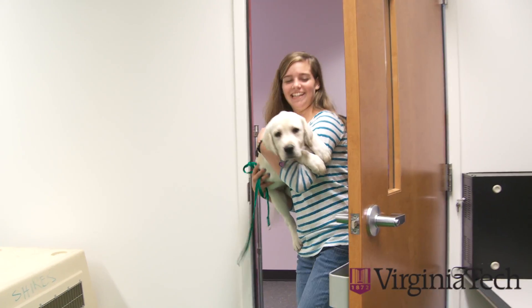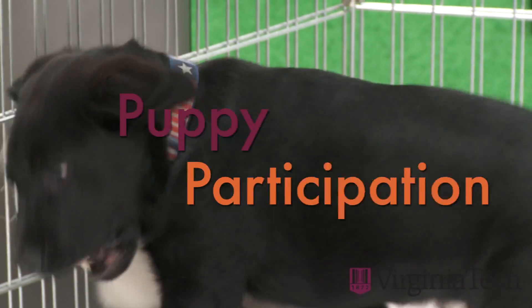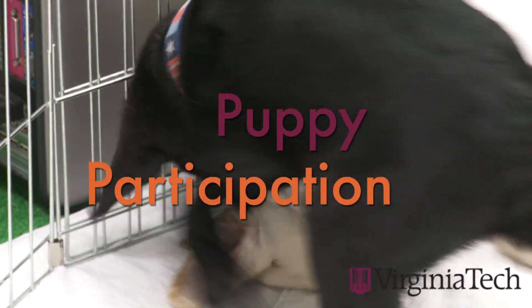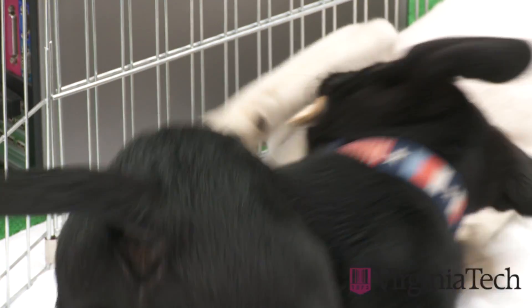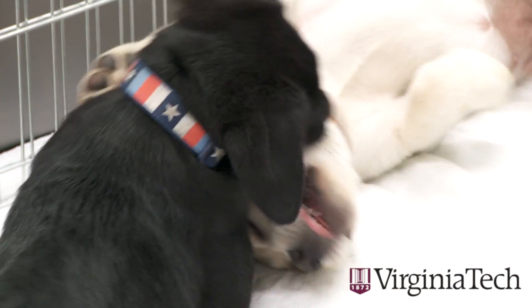They might not know it, but these Labrador puppies are engaged in a serious research project on 3D modeling. In Hollywood, capturing motion often depends on sensors attached to an actor. This method is less effective with puppies because they really like to chew on everything.